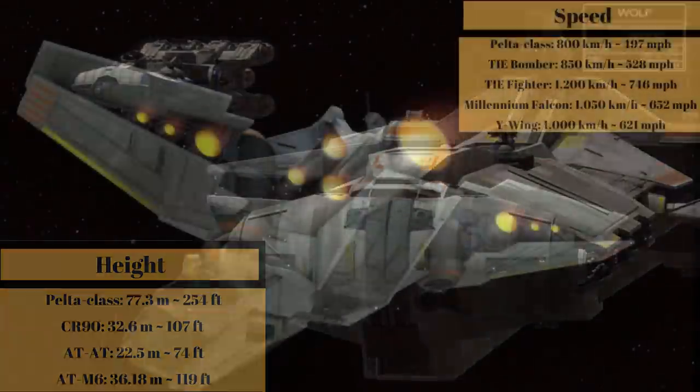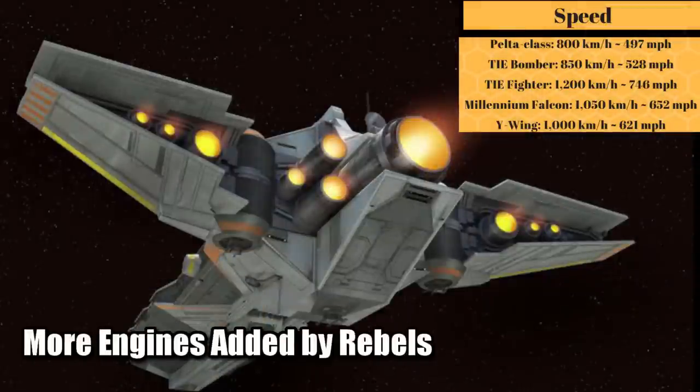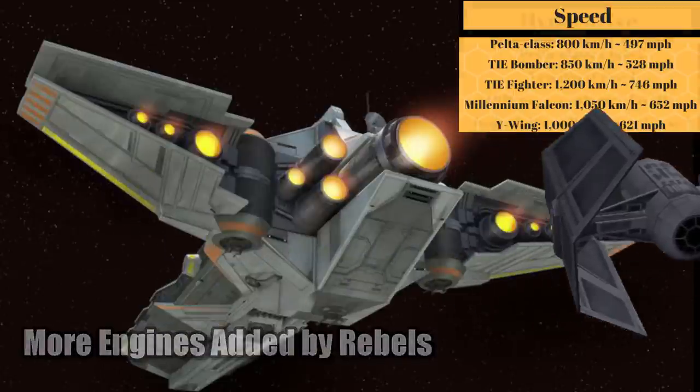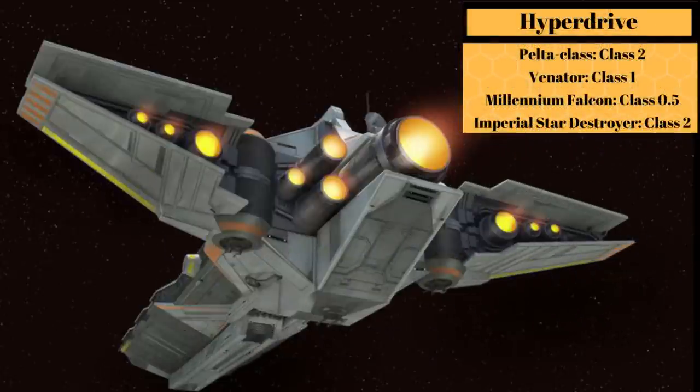This frigate was powered by one main engine and two auxiliary, giving it a top speed of 800 kilometers per hour, or 497 miles per hour, making it slower than a TIE bomber. But it still had a respectable hyperdrive with a class 2 rating, along with a backup class 16, making it slower than the Venator but equal to an Imperial Star Destroyer.